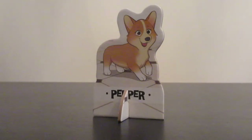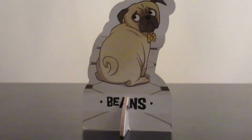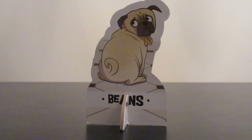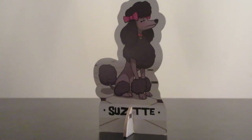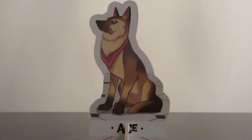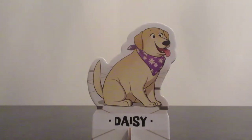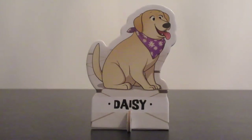We are going to introduce all the dogs. Pepper is a corgi. Next is Beans — Beans is a dog. Snyder is a border collie. Suzette is a standard poodle. Ace is a German Shepherd. And the last dog is Daisy, a yellow lab.